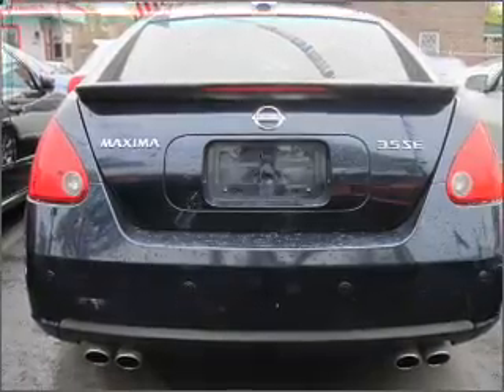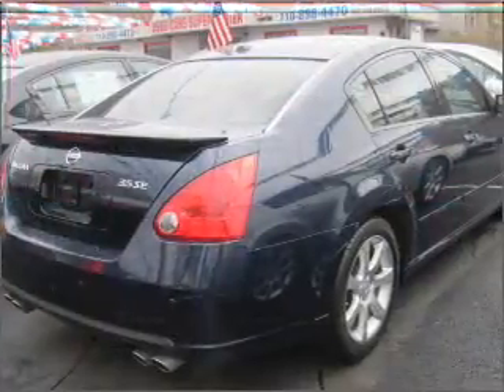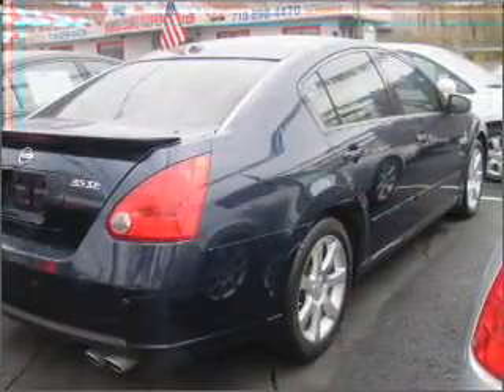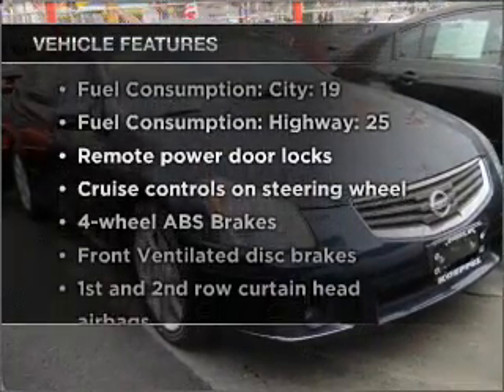Premium wheels lend a distinctive appearance. Brake safely with the anti-lock braking system. Enjoy the flexibility of multi-zone temperature controls. The sunroof lets fresh air in. Plus, enjoy these notable features that are included in this vehicle.